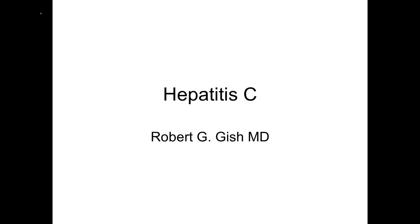Greetings, this is Dr. Gish. We're going to talk about hepatitis C today — how this might be affecting you, a loved one, somebody that you support, or just for your general knowledge. I'd like to warn you that the hepatitis C world is changing rapidly, and although we'll try to keep this presentation up to date, you'll have to talk to your provider to make sure everything we discuss here is current.